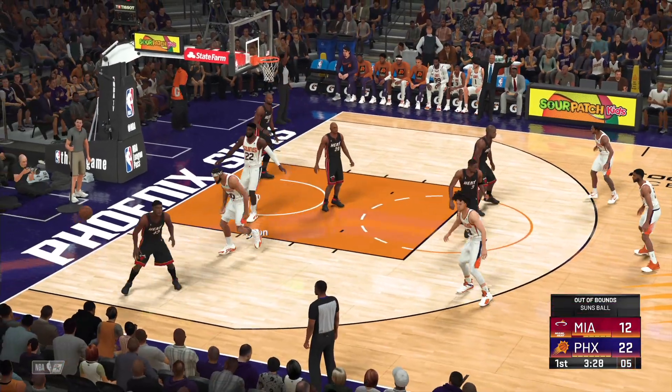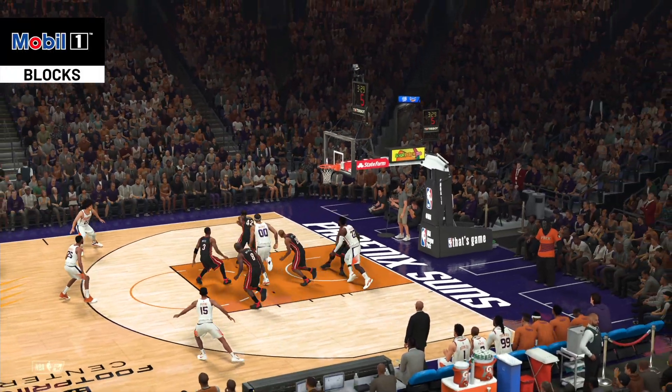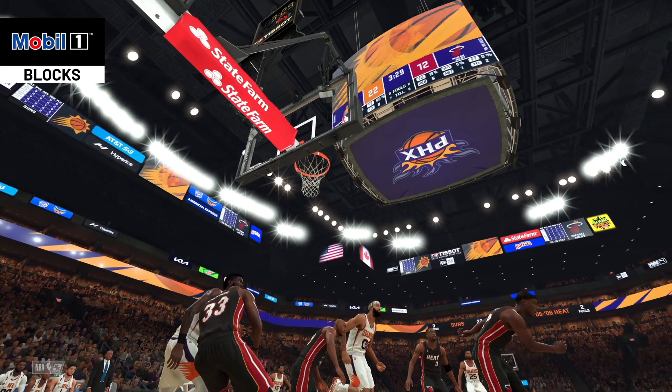Now here's Aiden — it's blocked and it's going to be out of bounds. The Suns will retain possession. We've got to see that sensational mobile one block again. Let's see if that block can amp up this team. I mean they're looking for anything to get themselves going.